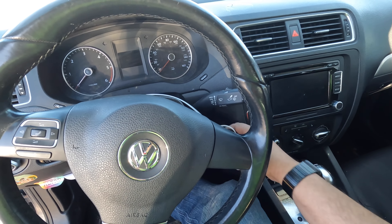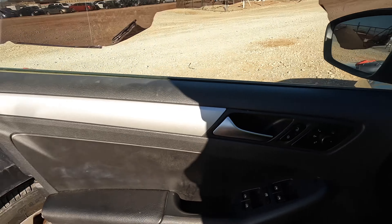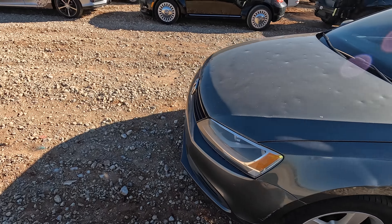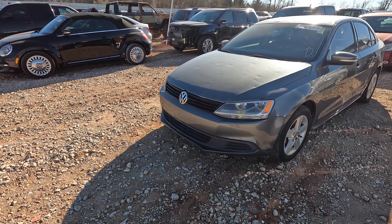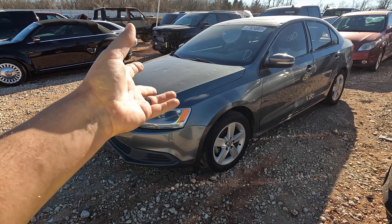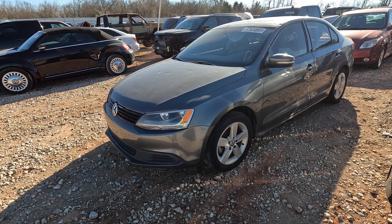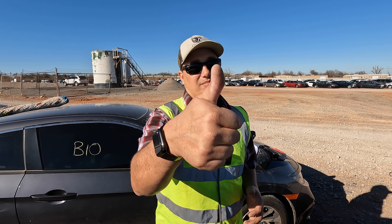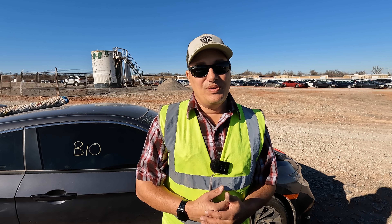Let's see if it'll start back up. Nope, dead as a doornail. I gotta admit I'm not really a Volkswagen guy. I'm not interested in bidding on this one, but here it is if you're interested — check it out for yourself. That's the end. If you enjoyed the content, hit the thumbs up button, subscribe to the channel if you haven't already, and stay safe out there. I look forward to seeing you all again very soon in the next one.